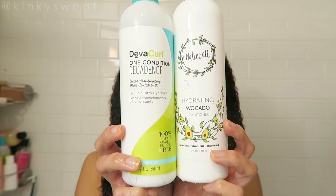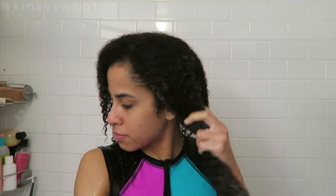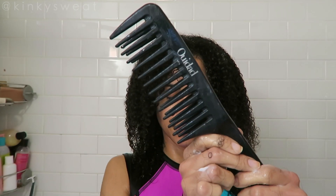My two current favorite conditioners: the One Condition Decadence and Natural Club Hydrating Conditioner — going in with the Natural Club today. Still with my two huge sections, and because we detangled mostly in the shampoo step, the conditioning step is a breeze. This formula, one of my favorites listed for 2018, is incredibly detangling, has amazing slip, and just makes it easy to use my fingers.